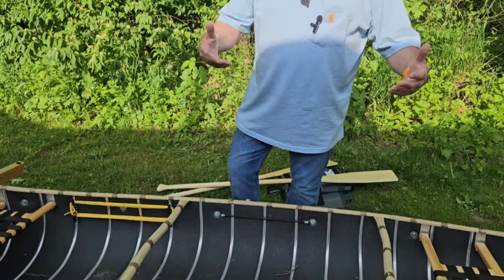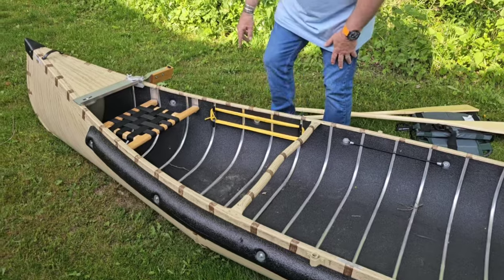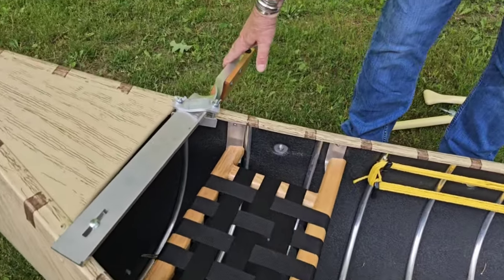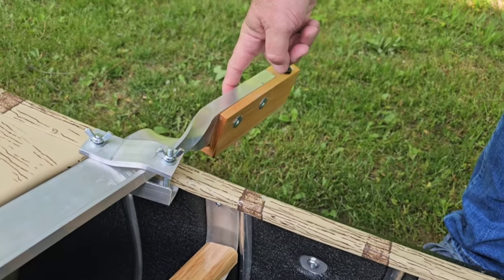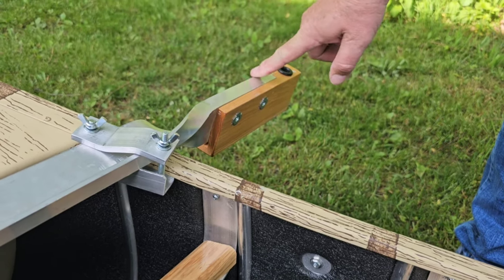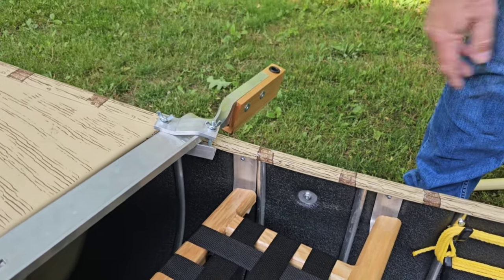I've loved this canoe so far in the brief time I've had it. It's lightweight and serves my purposes. It also comes with a motor mount — two and a half horsepower in the U.S., three horse in Canada. I have a 30-pound thrust electric motor that was given to me by a friend, and I may need to get something with a little stronger thrust.